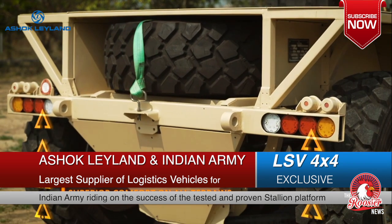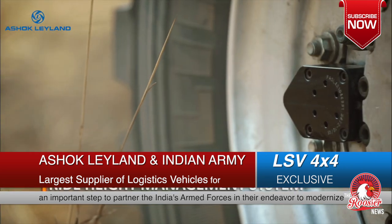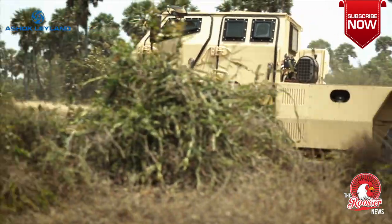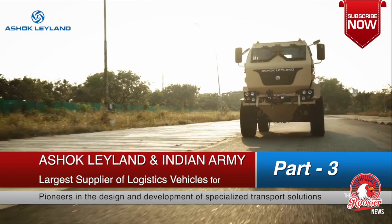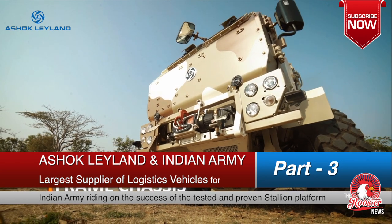controlled air suspension that works together with anti-lock braking system, central tire inflation systems, and ride height management systems to adapt to any terrain condition while preserving an excellent ride quality.